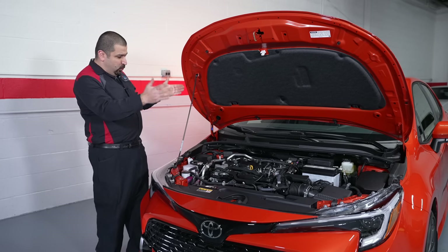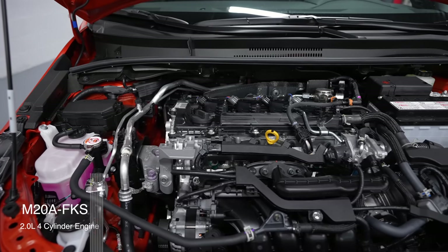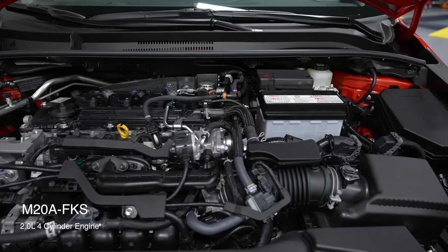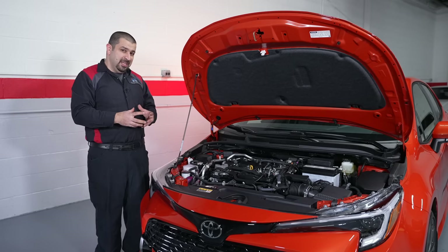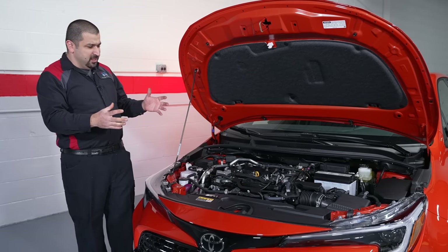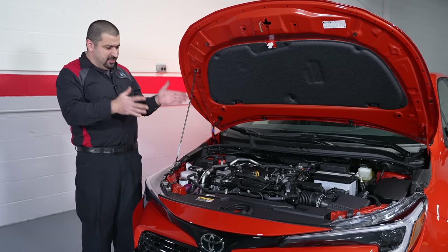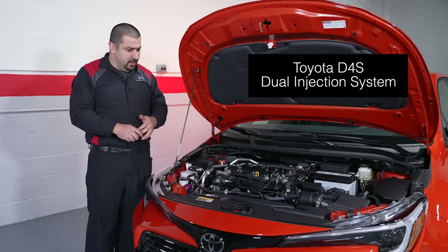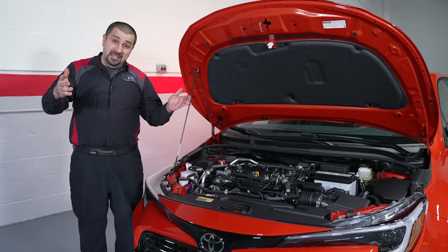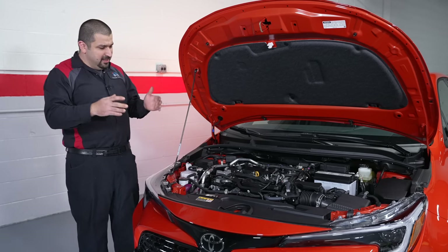We now have one of my favorite Toyota engines: the M20A-FKS. This is a Dynamic Force engine, similar to the A25A. I really like these engines — they're very efficient, have decent power, and amazing technology. This engine features Toyota's D4S direct injection system, meaning you have both direct and port injection simultaneously, so issues like carbon buildup may never happen with this engine.